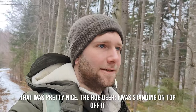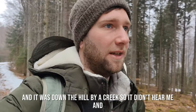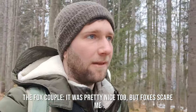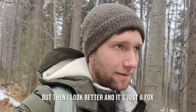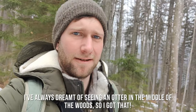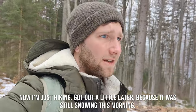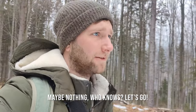That was pretty nice — the roe deer, I was on top of a hill and it was down by a creek, so it didn't hear me and I could film it pretty nicely. The fox couple was pretty nice too, but foxes scare me every time because whenever I see a fox I think it's a lynx, then I get closer and it's just a fox. And the otter — that was pretty amazing. I've always dreamt of seeing an otter in the middle of the woods. I got out a little later this morning because it was still snowing, but I'm going to see what we can find — maybe nothing, who knows. Let's go.